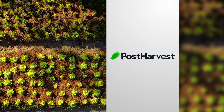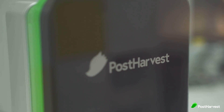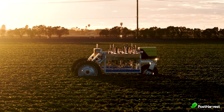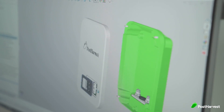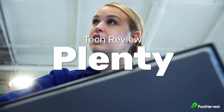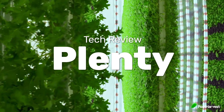Welcome to another episode of Post Harvest Tech Reviews, where we take a look at innovative technologies making waves in the agricultural industry. From eyes in the sky to weed pickers down low, we're finding the best ag tech companies helping to make the world a happier and healthier place. Today we're going to be looking at Plenty, an innovative ag tech startup helping to reimagine the way we grow and sell fresh produce through vertical farming.